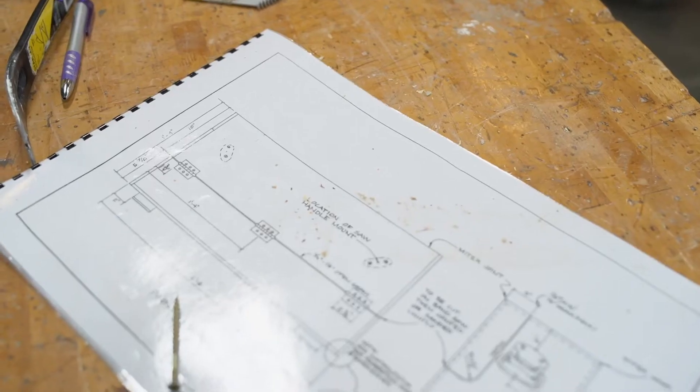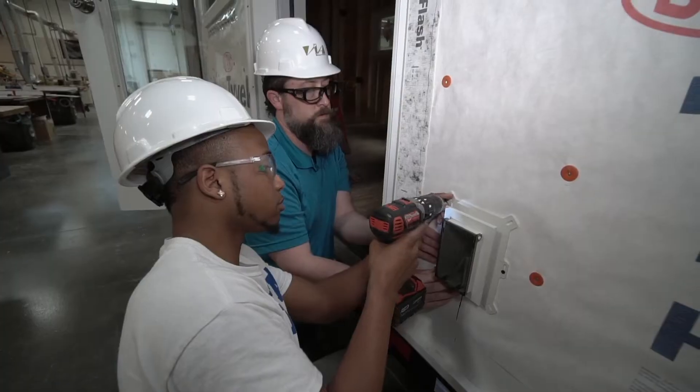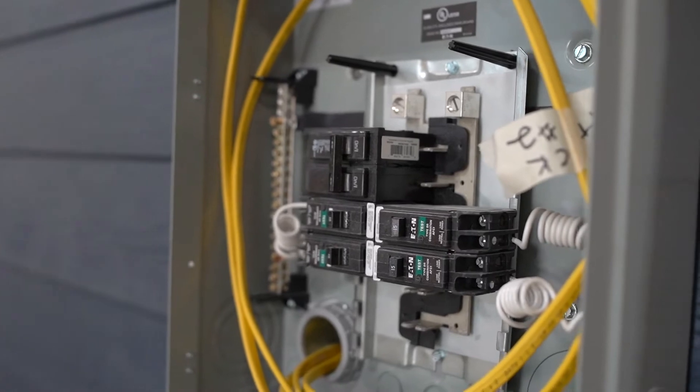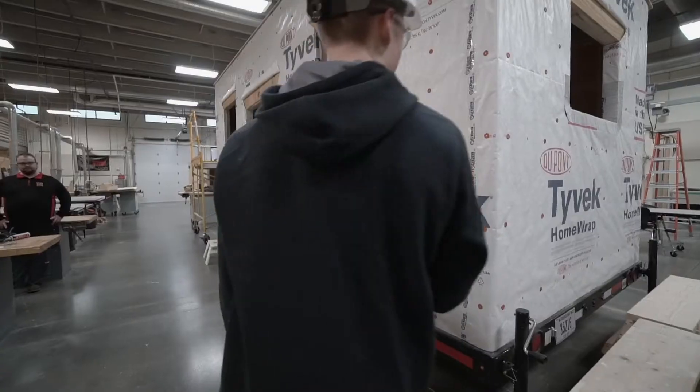The partnership with SCC and TCA really provides a nice platform for the students to learn the construction process, as well as it gives LES a way to educate the customers and reach out to the community.